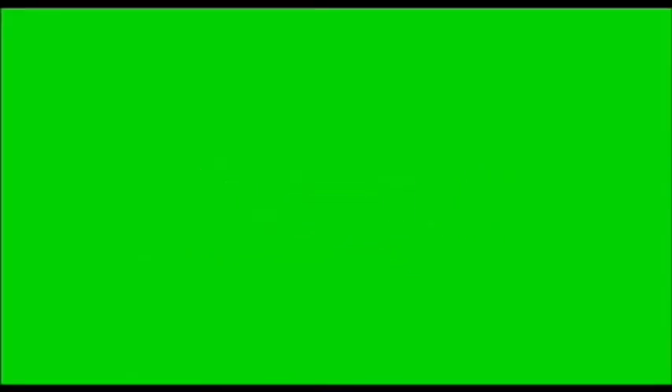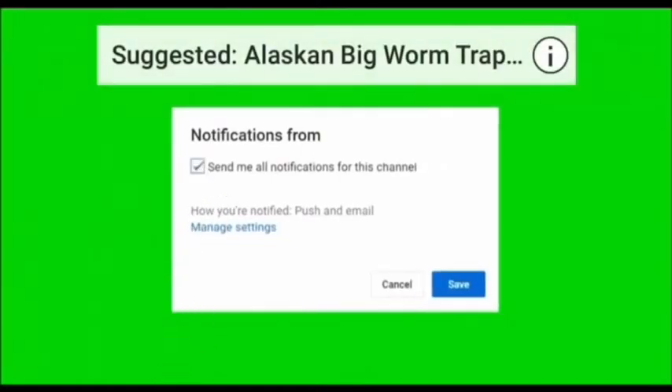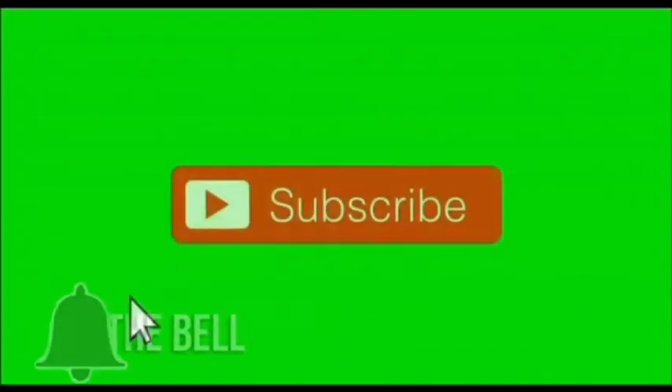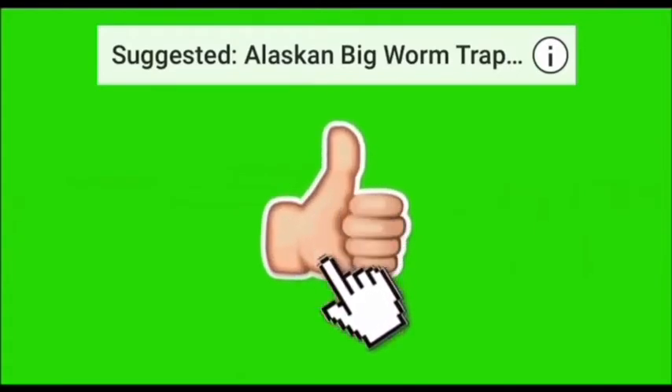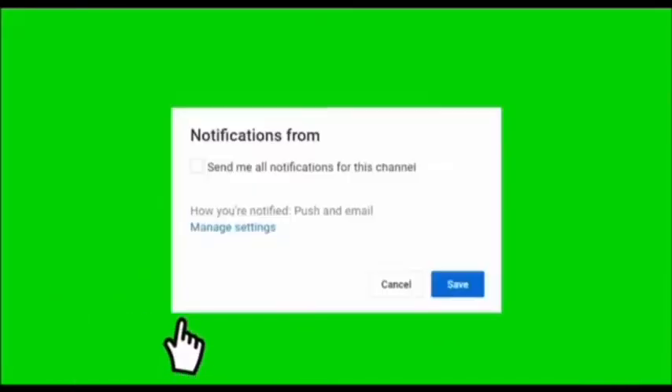On this channel I interview doctors who have successfully passed or failed any medical board exams to share their exam preparation experience with us and with all those preparing to write the exams. If you have experience in any medical board exams and would like to share with us, kindly contact me on my Facebook page, Instagram, or leave a comment in the comment section of this video. Please do not forget to subscribe to this channel and recommend it to any medical student or doctor preparing to write board exams of any country.